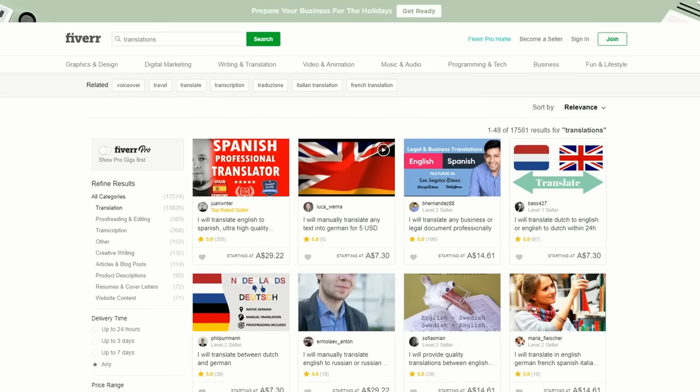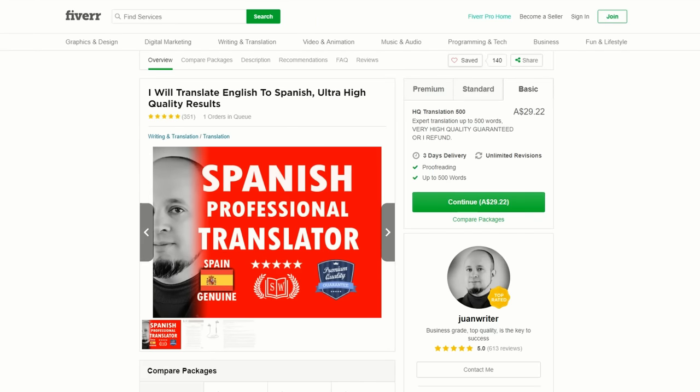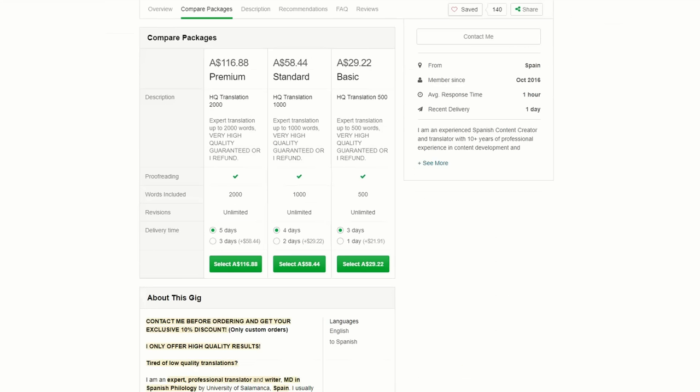This is another easy freelance job if you're able to speak more than one language. As the world opens up globally, people want to share their work with others from other countries, and this may require a written translation. For example: I will translate English to Spanish — ultra-high quality results — has had over 613 reviews and charges around $20 for expert translation up to 500 words. So if you are fluent in more than one language, consider starting a Fiverr gig with translations. And even though the basic job starts at around $20, there's always the upsell to more premium products.